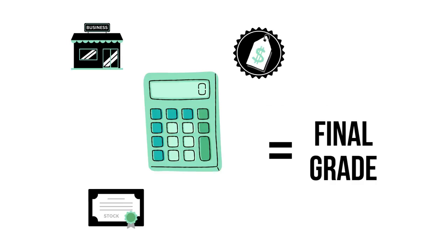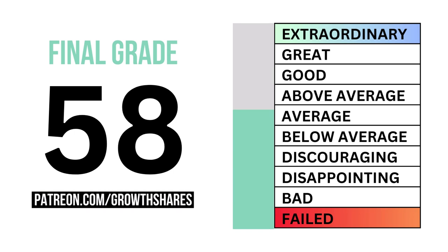Let's put our three factors together to get our company's final grade. Here's our company's final grade.